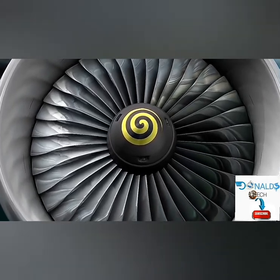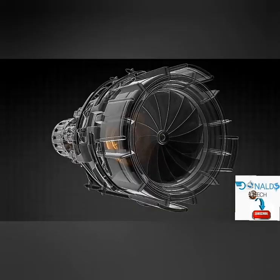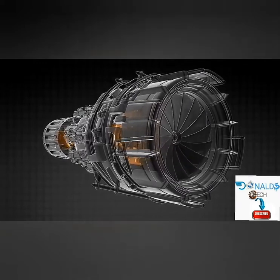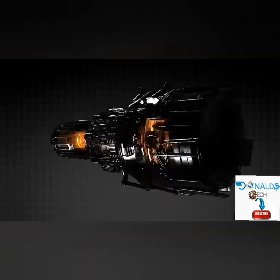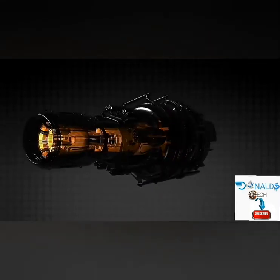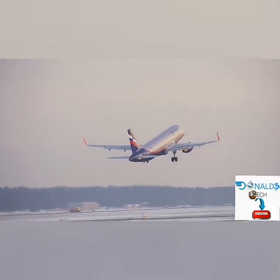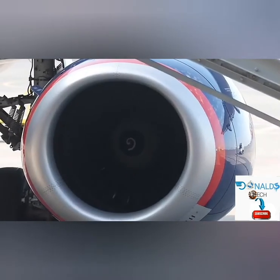A conventional jet engine works by bringing air in through a fan. The pressure of the air is then increased as it travels through a compressor. The compressed air mixes with fuel, which is ignited with an electric spark, and the gas produced burns and expands through a nozzle at the back of the engine. The hot air also travels through turbine blades that rotate. This process is how the engine works to thrust the aircraft forward at high speeds. In a turbojet engine, the air temperature when mixed with fuel ranges from 1,100 to 1,300 degrees Fahrenheit.